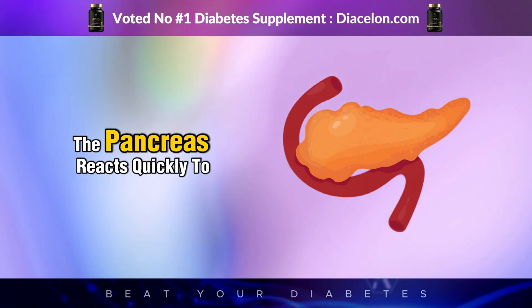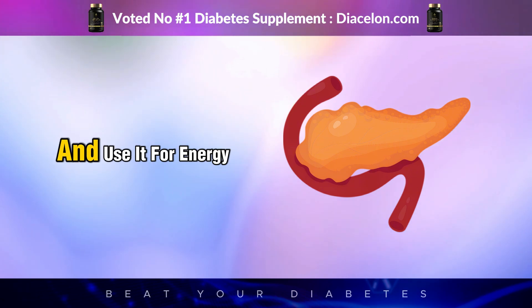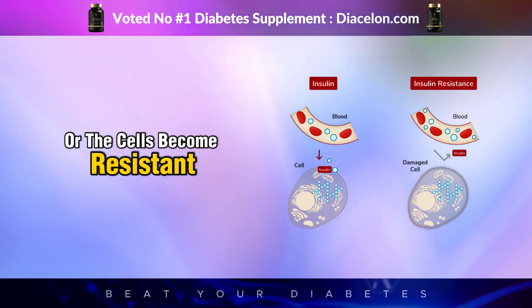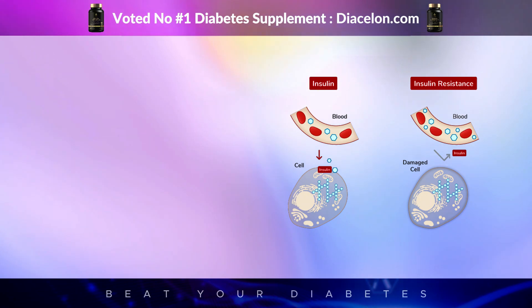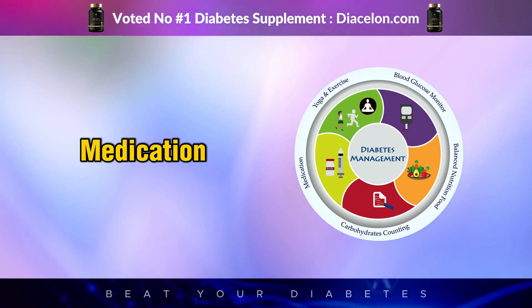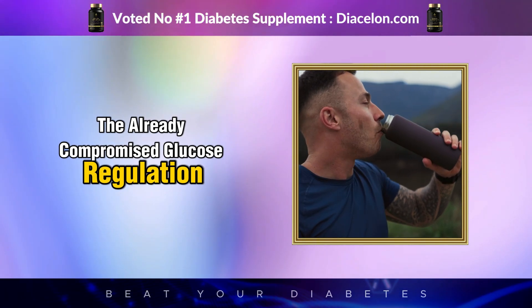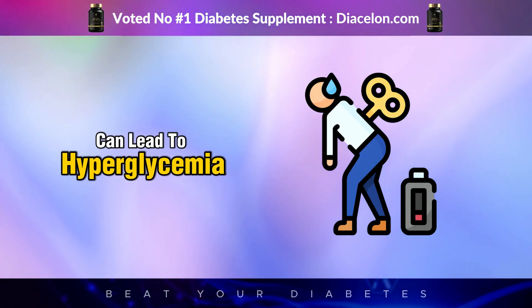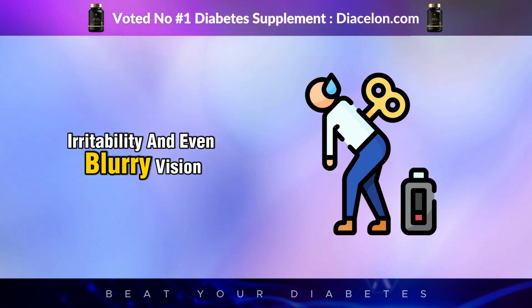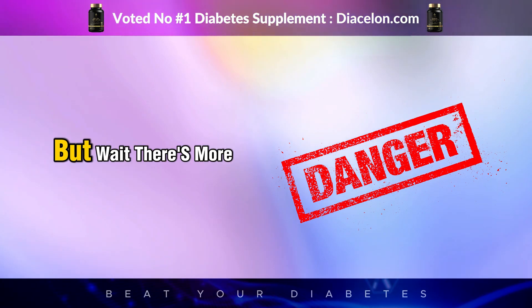A sugar spike can happen within minutes. In a healthy individual, the pancreas quickly releases insulin to help cells absorb sugar and use it for energy. But for people with type 2 diabetes, the body either doesn't produce enough insulin or cells become resistant to it, meaning glucose isn't absorbed effectively. For those with type 1 diabetes, the pancreas produces no insulin at all. So after just one sip, the already compromised glucose regulation system is thrown into chaos, potentially causing hyperglycemia with symptoms like fatigue, extreme thirst, frequent urination, irritability, and blurry vision.